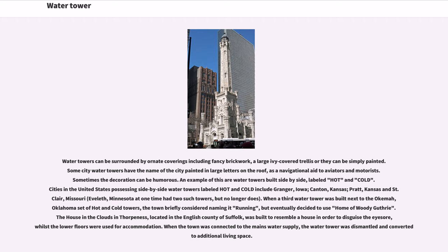When a third water tower was built next to the Okemah, Oklahoma set of hot and cold towers, the town briefly considered naming it 'running,' but eventually decided to use 'Home of Woody Guthrie.' The House in the Clouds in Thorpeness, located in the English county of Suffolk, was built to resemble a house in order to disguise the eyesore, whilst the lower floors were used for accommodation.